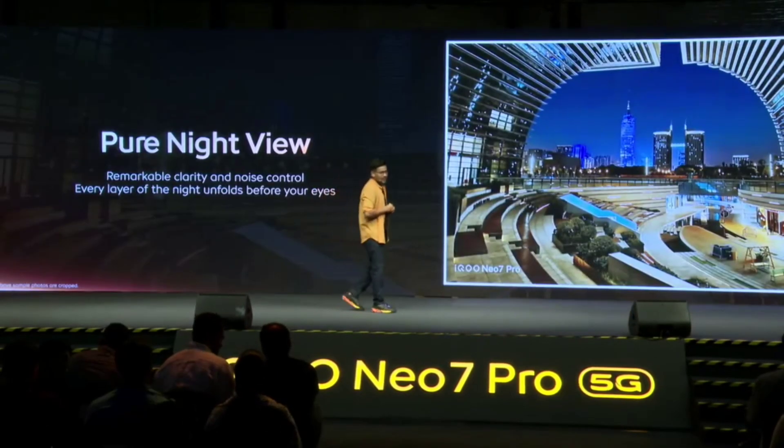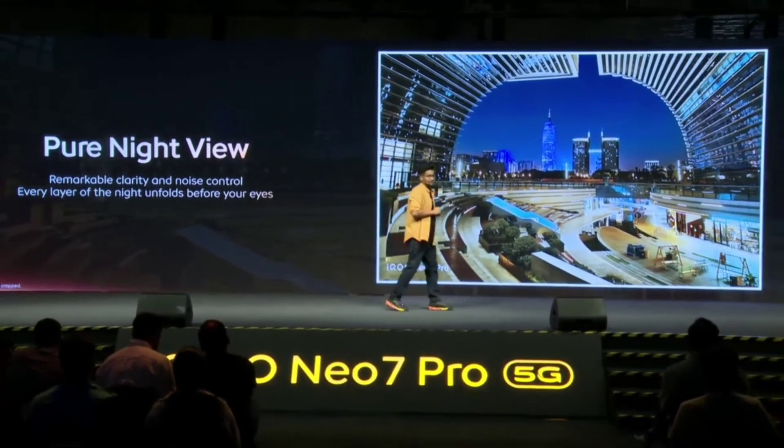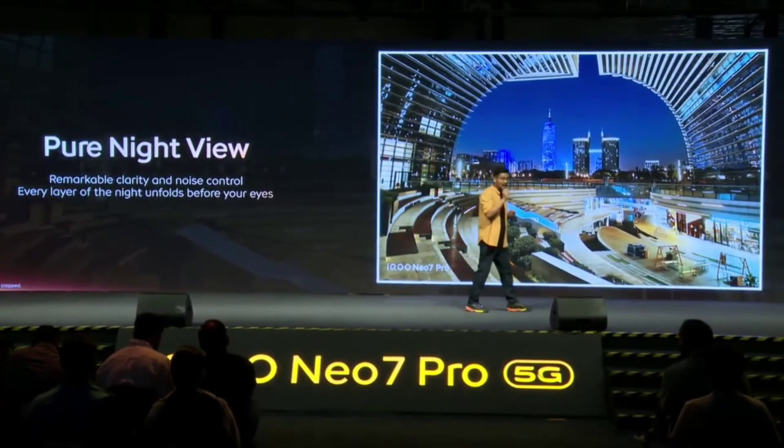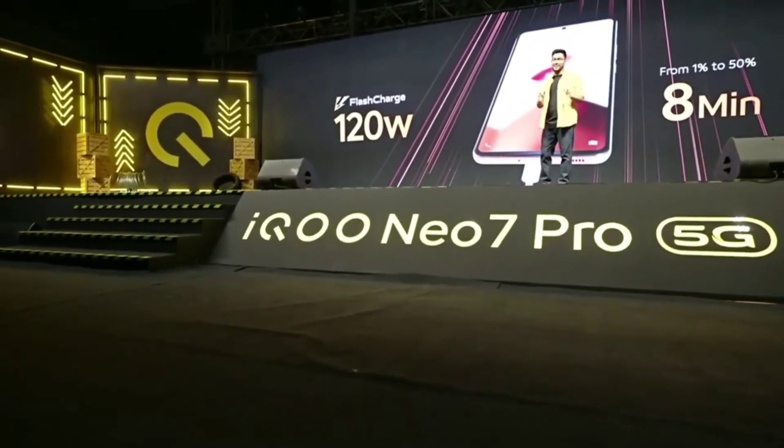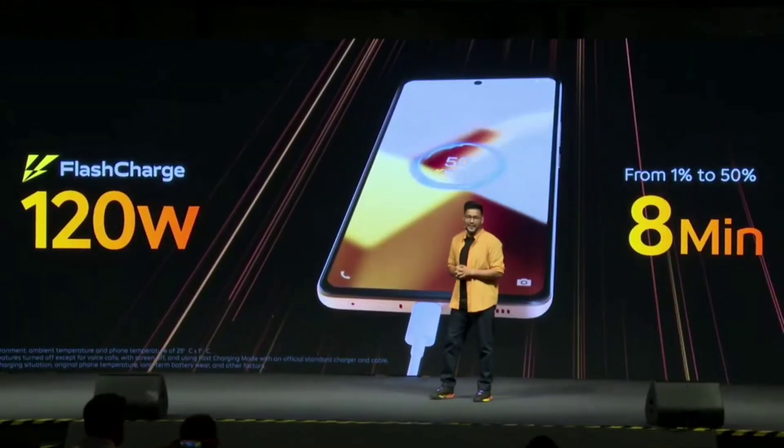On the front, we have a 16-megapixel selfie camera, perfect for capturing stunning shots. iCu has also added software enhancements to make your selfies stand out even more. The iCuNeo 7 Pro also packs a large 5000mAh battery with 120-watt fast charging.